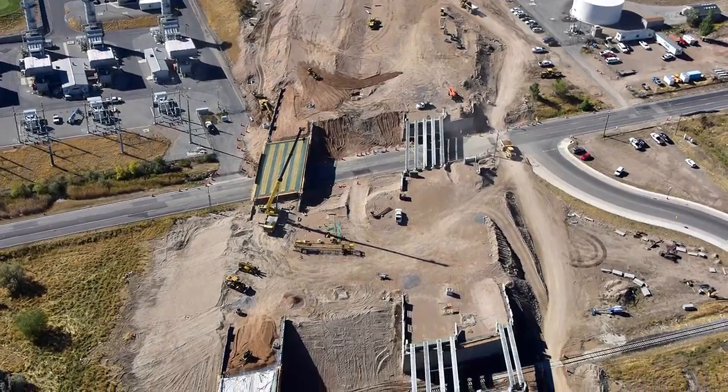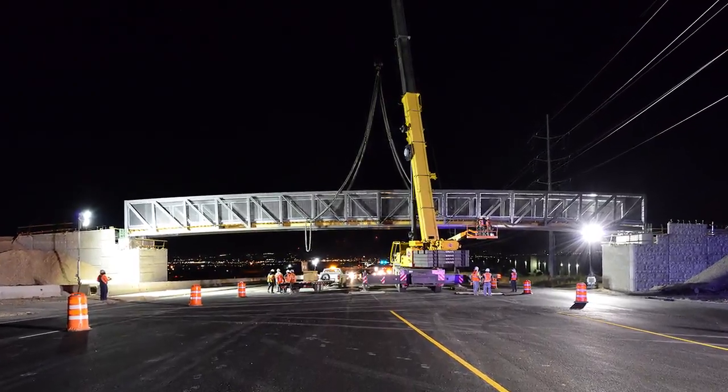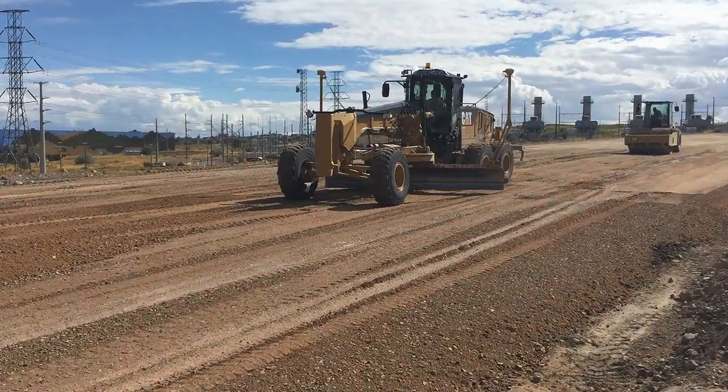The project includes 14 mainline bridges, seven pedestrian bridges, 200,000 feet of MSE walls, and 750 linear feet of box culverts.